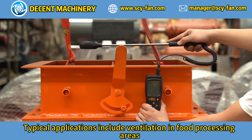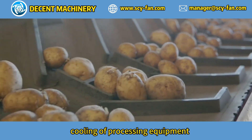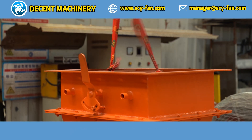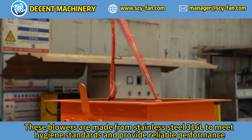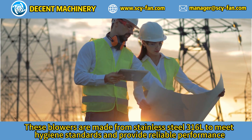Typical applications include ventilation in food processing areas, dust extraction, cooling of processing equipment, and ensuring clean air supply. These blowers are made from stainless steel 316L to meet hygiene standards and provide reliable performance.